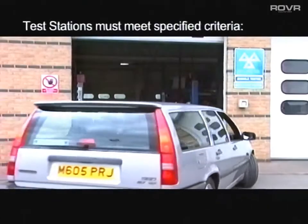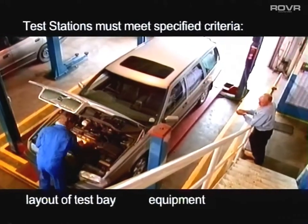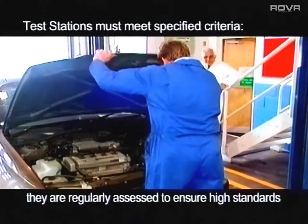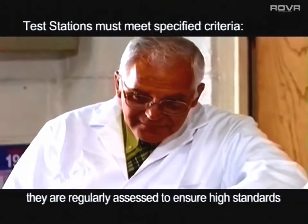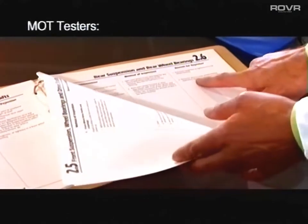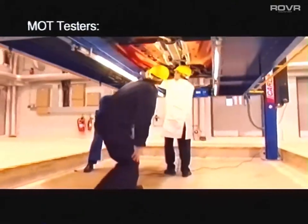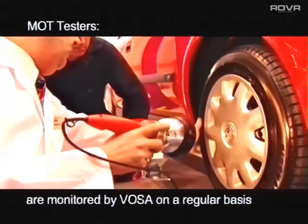To become a test station, these garages must meet specified criteria which include the layout of the test bay, the equipment used and the facilities provided. Once up and running, test stations are regularly assessed by VOSA to ensure that they continue to meet high standards. All MOT testers must comply with demanding requirements and must successfully complete VOSA's practical training program. Once testing, their continued competence is monitored by VOSA on a regular basis.